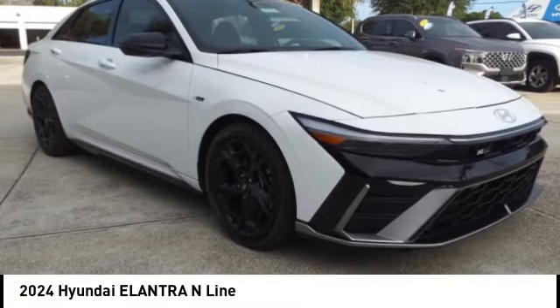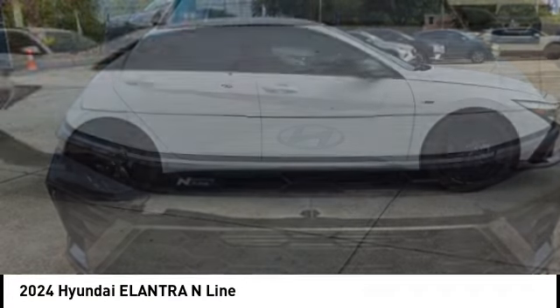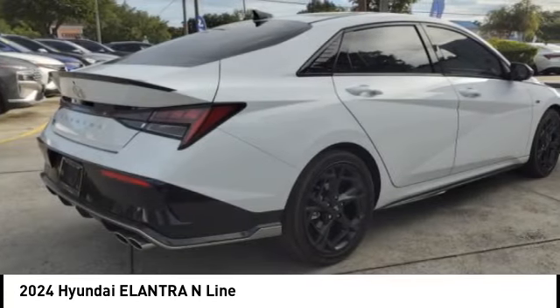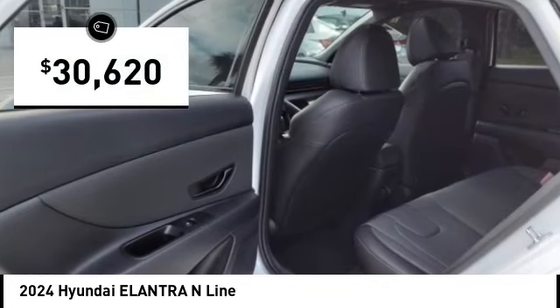Take a ride in the 2024 Elantra. The Elantra boasts the most interior room in its class and gets an exceptional 35 miles per gallon. With its luxurious standard features, the Elantra is an easy choice and is priced below $35,000.